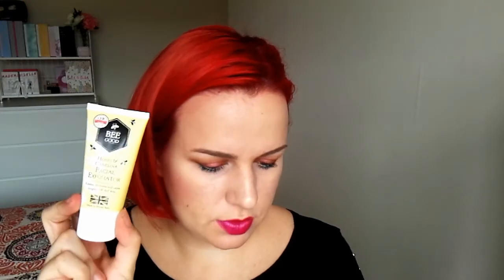I'm not really keen on multitaskers unfortunately — I'm more of a 'if it's a blush, it's a powder' person — but the colour is gorgeous! I'll definitely give it a go. Moving on, we have a Be Good Honey and Camelina Facial Exfoliator, also full size, suitable for all skin types, retailing for £10.50. It's supposed to polish, hydrate and calm congested and dull skin, which I definitely need, so I'm happy with that.